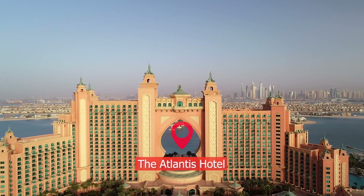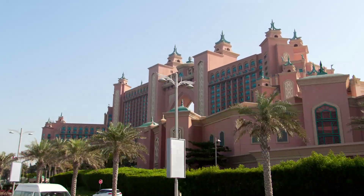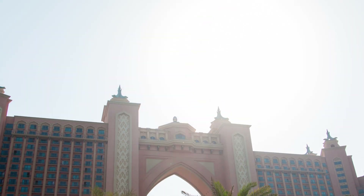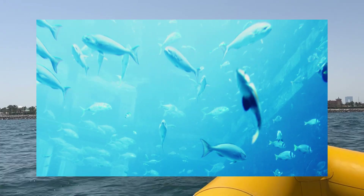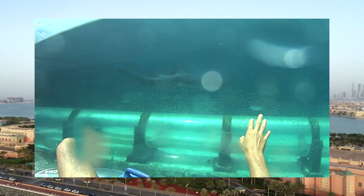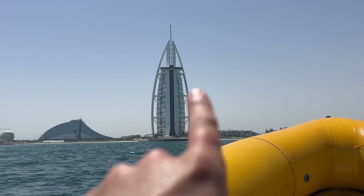The Atlantis Hotel is a five-star hotel that opened in 2008 and sits on an artificial beach. It has 1,544 rooms including two underwater suites, an underwater restaurant, one of the world's top 10 largest water parks, one of the world's largest aquariums, and a vertical drop slide called Leap of Faith where you pass through a tunnel surrounded by sharks on the way down at 60 kilometers per hour.